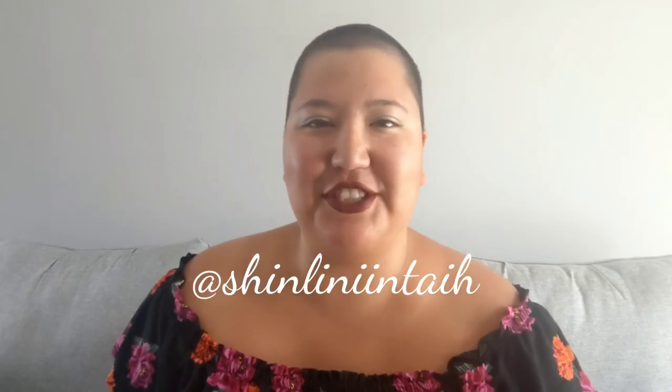Next up we have Shinli Niintaih. They're made with black rabbit fur and beads. Me and my cousin Jade both got the same earrings in different colors, so that's really special too.